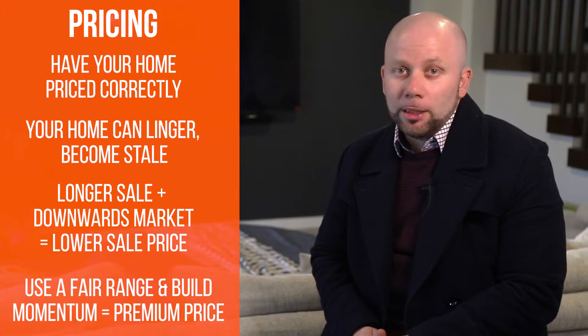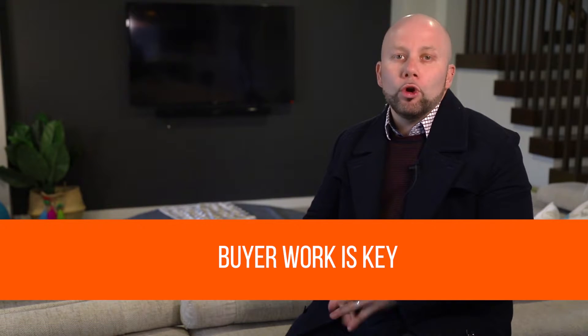What this means to you, the seller, is ideally more people to push your price. In this type of changing market, buyer work is king.